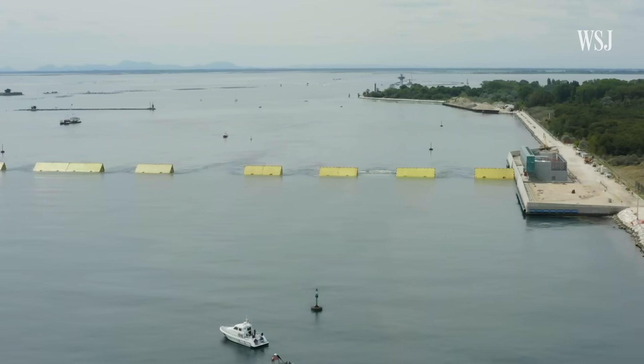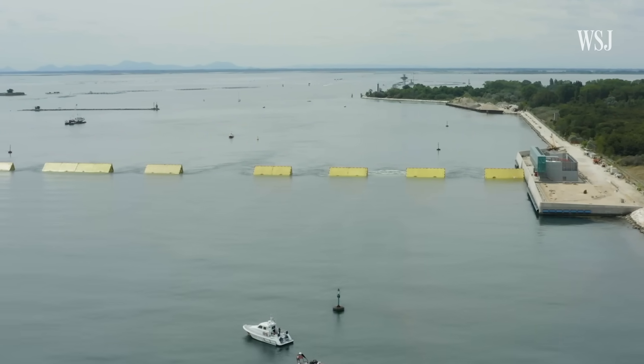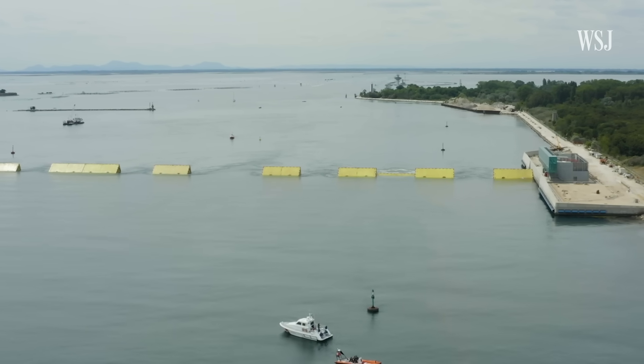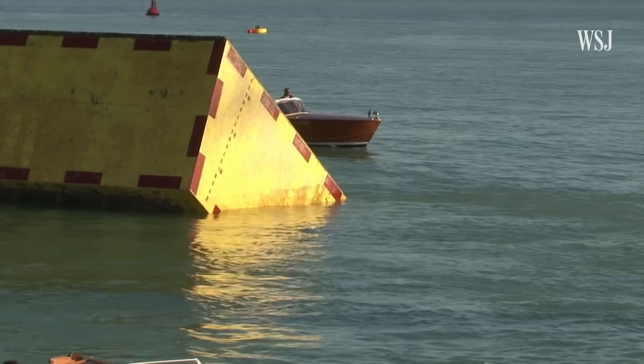And that's not the only problem. In 50 to 60 years, if sea level rises more than 2 feet, the MOSE will become useless. This increase in sea level has led to more high tides, causing the city to raise the gates far more often than originally planned — 66 times so far.